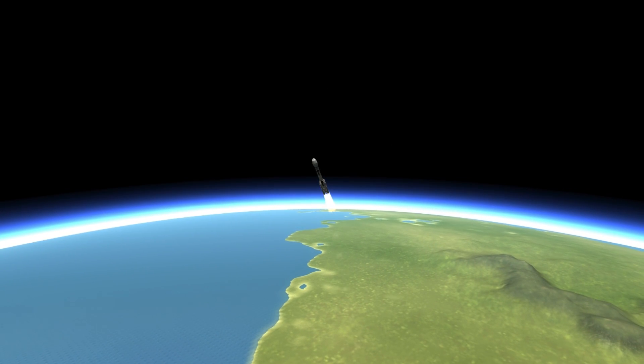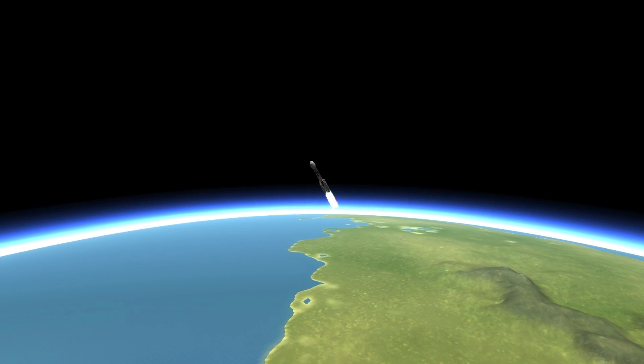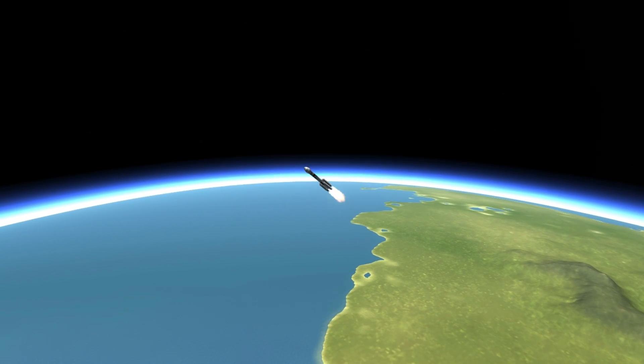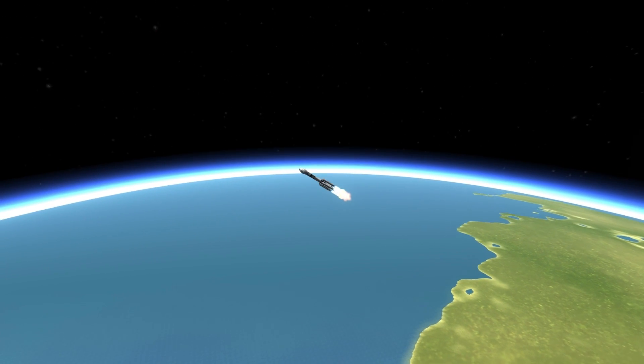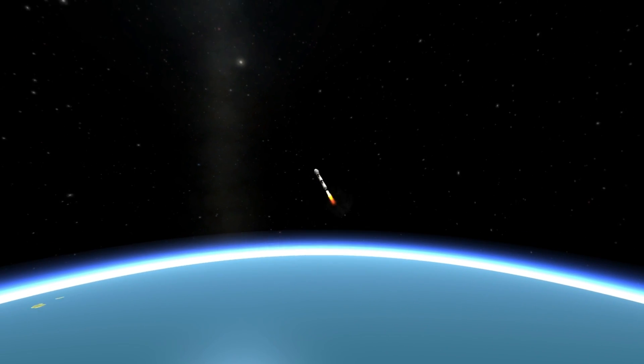Air-lit solids now dropping in chamber pressure as we're standing by to separate. Burnout of the air-lit solids — we now have burnout. And we have jettison of the air-lit solids. Mission events are occurring very close to the actual predicted times.